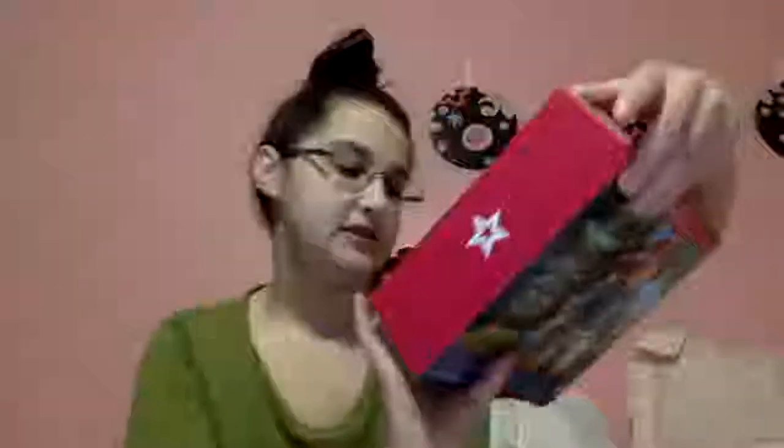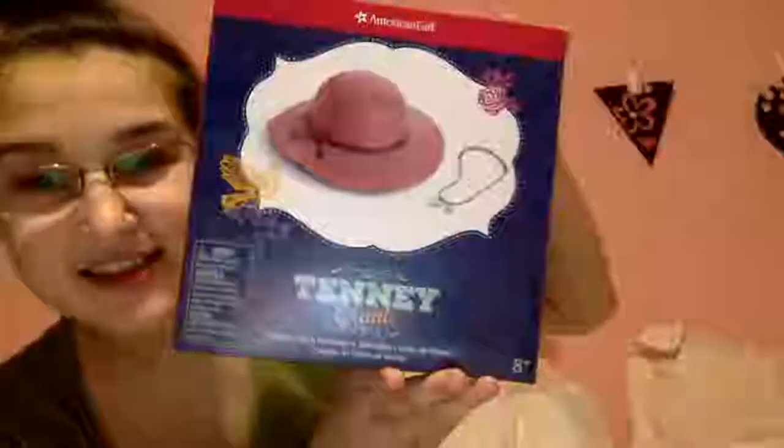That's it for the Up and Away set — I'm so happy to have it and excited to try it on somebody. Now we're going to get into the AG brand stuff. I'm just going to haphazardly grab things. The first thing I grabbed is Penny's hat and necklace — I'm really happy to have this because it's an awesome mix-and-match piece.